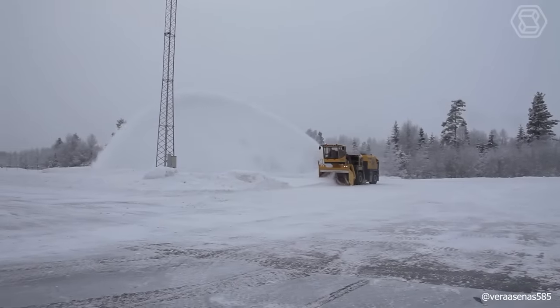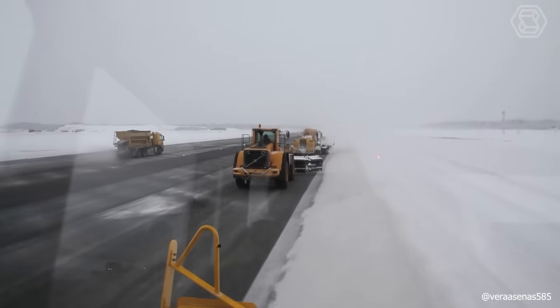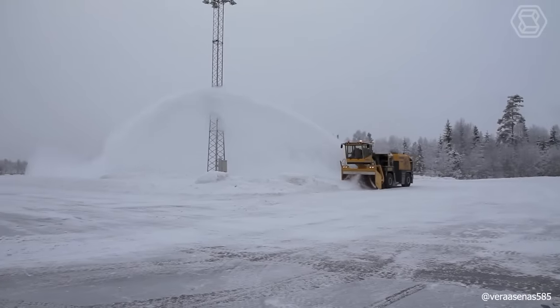The TV 1000 is powered by two Volvo Penta engines with a total of 1,000 horsepower and a snow removal capacity of more than 7,500 tons of snow per hour, with a throw distance of more than 115 feet.